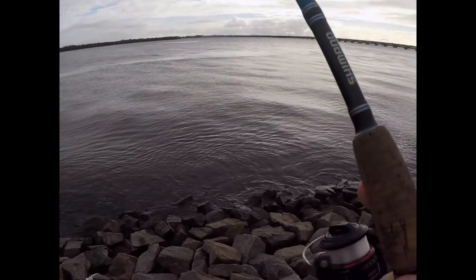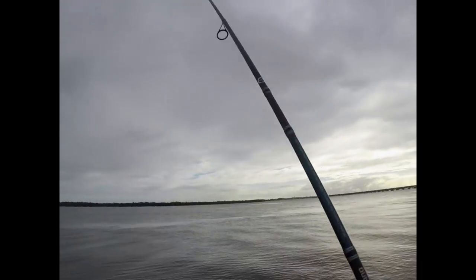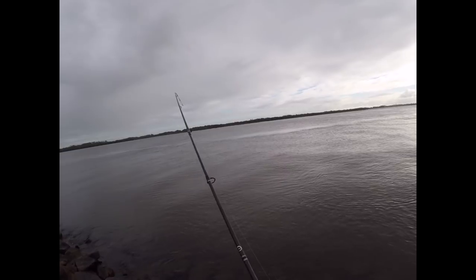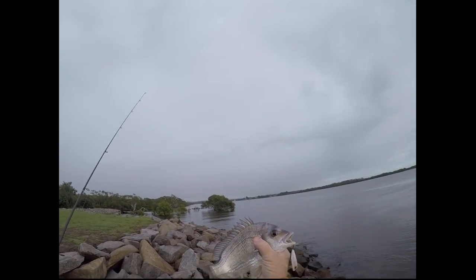We've got pretty crappy weather at the moment — 20 knots pretty much every day. First thing in the morning is always the best time to avoid that. The best place would be on the Brighton side, casting with the wind. You can pick up a nice bream of about 28–30cm on a little white popper.